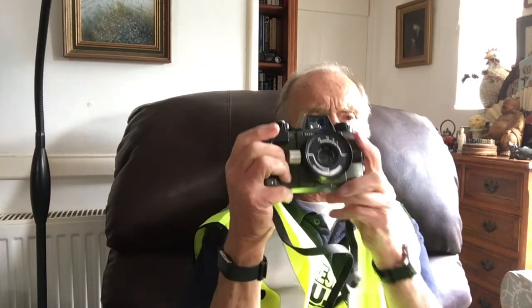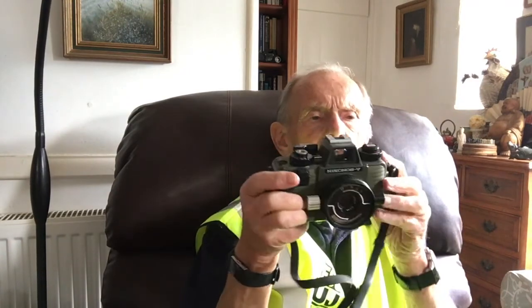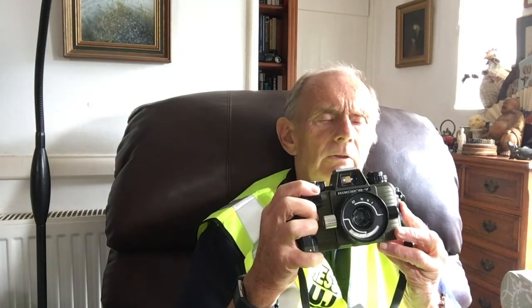Another Nikonos camera I used is this later model, which is automatic — it has a built-in light meter and you can set the shutter to work fully automatically underwater. It has a shutter speed of up to a thousandth of a second, which is really too fast for anything I've ever used underwater.